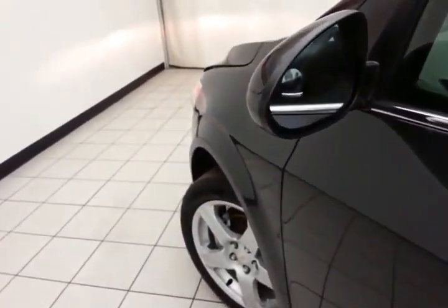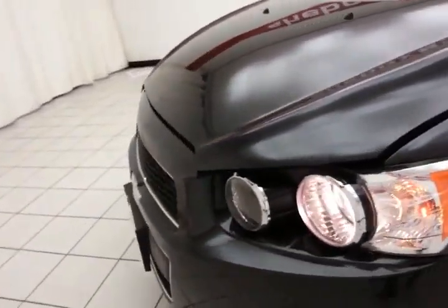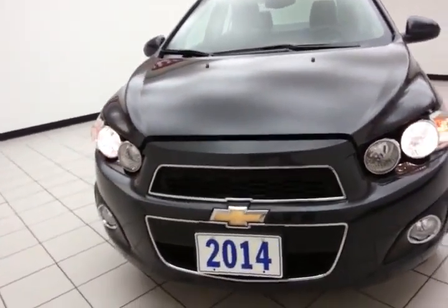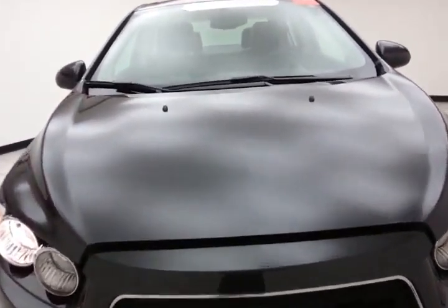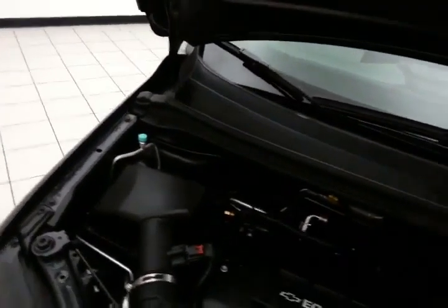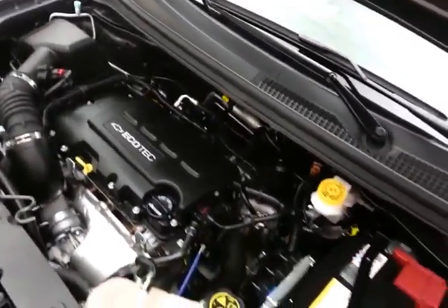Under the hood, this Sonic has a 1.4-liter turbocharged 4-cylinder producing 138 horsepower. Just as clean under the hood as the rest of the vehicle. The engine gives you the best of both worlds with the turbo, plus exceptional fuel economy — EPA average of 27 MPG city and 37 MPG highway. The tires have approximately 80% of their tread life remaining.